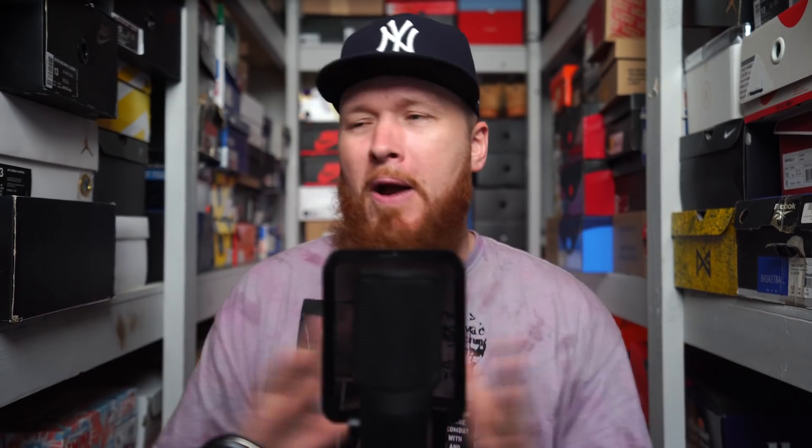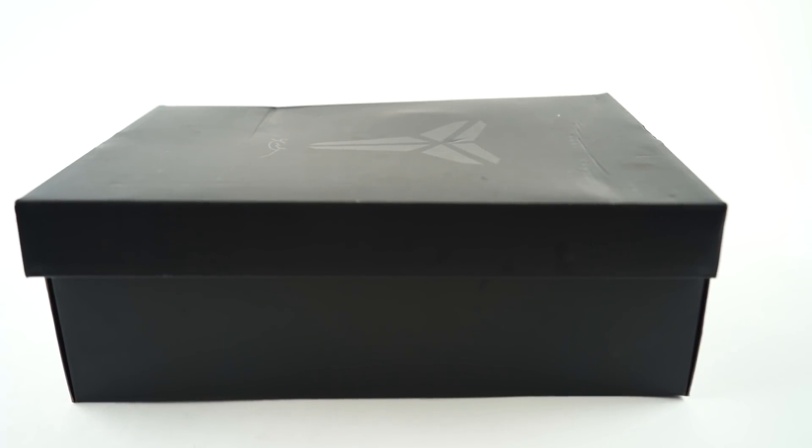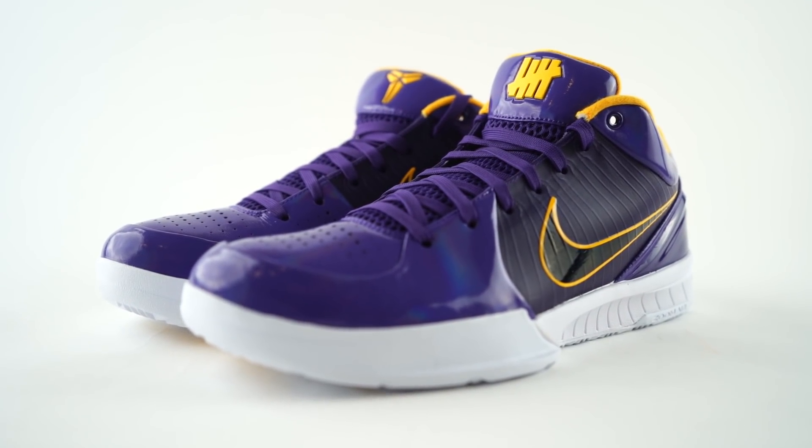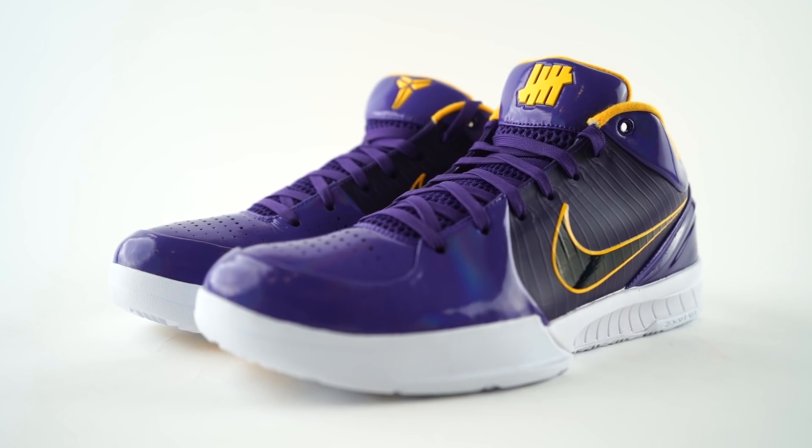You can also find me on Twitter and Instagram at Mr. Foamer Simpson. Now this pair of sneakers today — let's break them out and then I'll tell you how I feel about them. Here they are — the Nike Zoom Kobe 4 Pro Tro Undefeated.